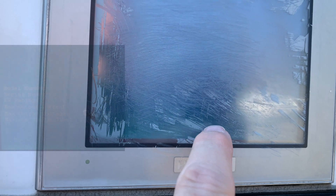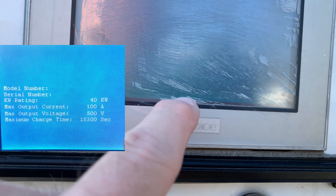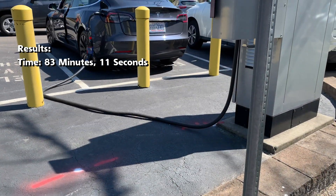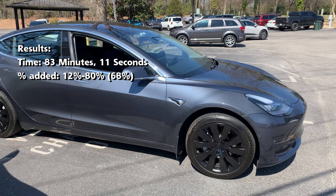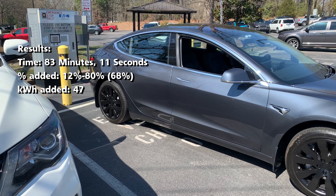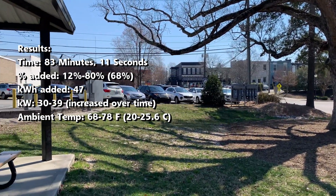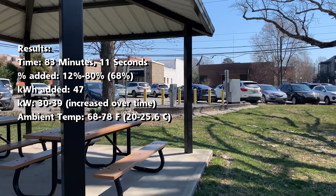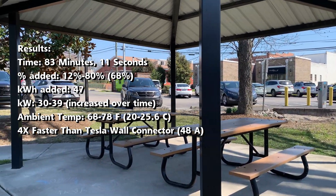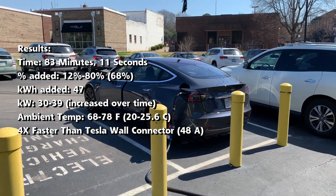The screen gives a summary but it's really hard to read. I was able to see the info with this PlugShare photo. Since my max charging was 39 kilowatts, it matches up with the 40 kilowatt rating right here. Here are the results from this charging session: it took 83 minutes and 11 seconds and I added 68% charge to the car, which was about 47 kilowatt hours. The highest rate was 39 kilowatts and the temperature was 68 to 78 degrees Fahrenheit, about 20 to 25.6 degrees Celsius. This works out to roughly 4 times faster than the 11 kilowatts of a Tesla wall connector or destination charger at a max 48 amps.